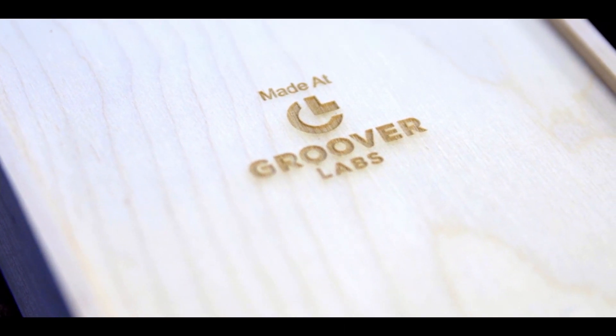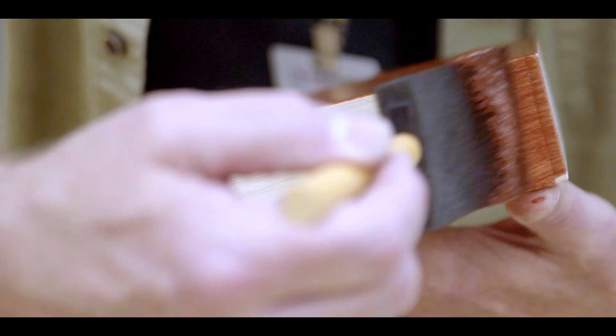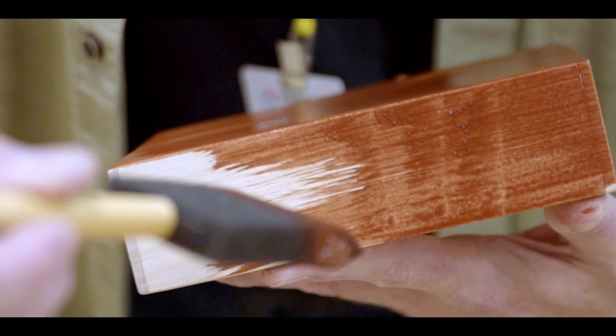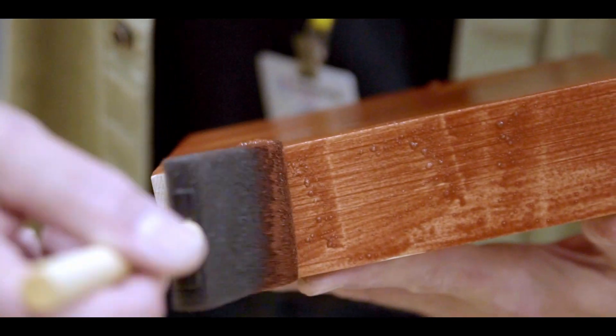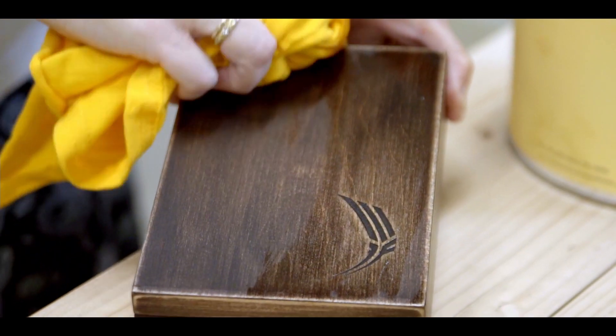We use milk paint and we do layers — the first layer is barn red milk paint and the second layer is midnight black. The effect of that is to give sort of an aged, worn look and a much richer color spectrum than you'd normally get if you just painted it a solid color.